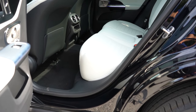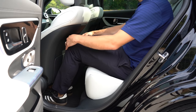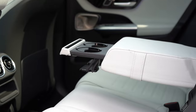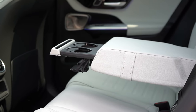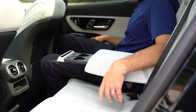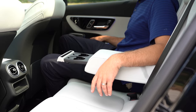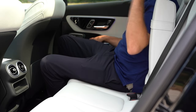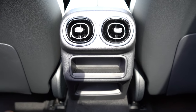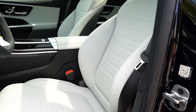Rear legroom comes in at 37.4 inches — for reference, I'm an even six feet tall. The rear center armrest comes with phone and cup holders as standard; it's a bit tricky: press the cup holders all the way in and a phone holder pops out; press it in just slightly and you get the cup holders. There's rear ventilation just in front of rear passengers and a little storage underneath as well.